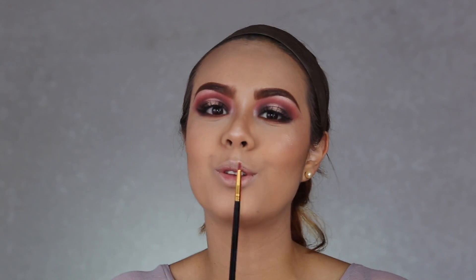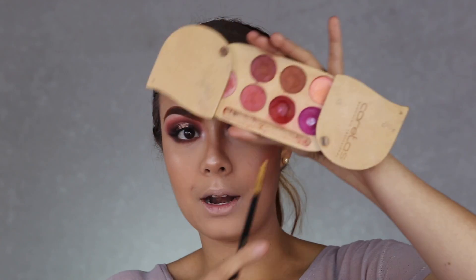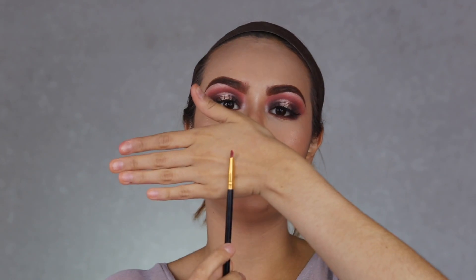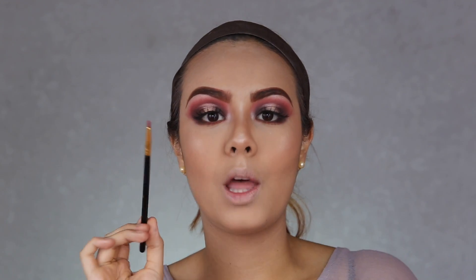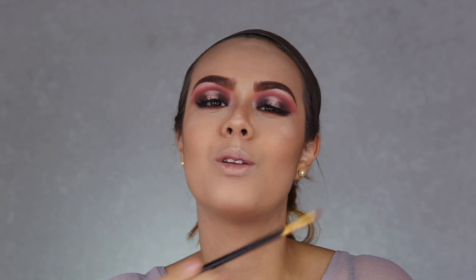Ahora voy a pasar a la boca. Este look va a ser muy monocromático: tono rojo en los ojos, tono rojo en la boca, para dar un look súper atrevido, dramático, y que destaque. Voy a utilizar este labial rojo de la paleta de Caretas, el número 24, y lo voy a aplicar con un pincel súper delgadito. Este es un pincel para ojos, pero me ha encantado últimamente utilizarlo para los labios porque los define excelentemente. Entonces voy a seguir mi formita, me los voy a anchar un poco más, y luego ya ven cómo queda de lindo el complemento.